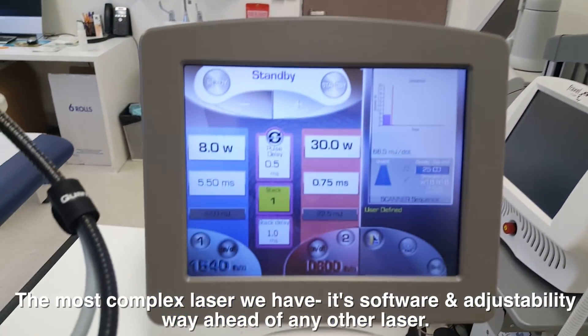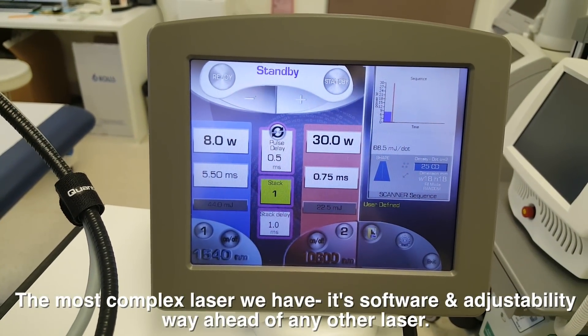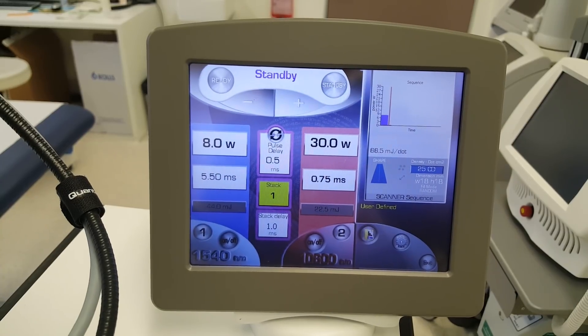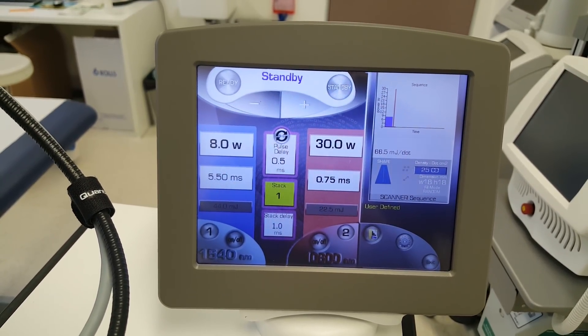The reason why I'm using this laser is because of my particular skin type and what I want to achieve in terms of downtime. These are the settings which I use. Stay tuned.